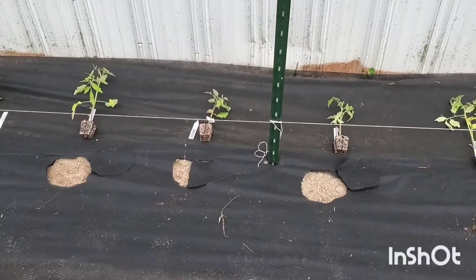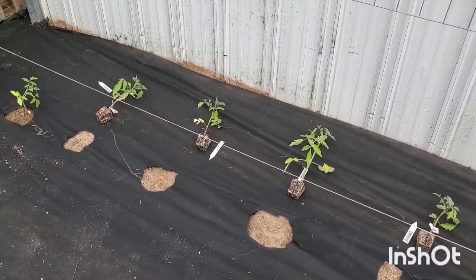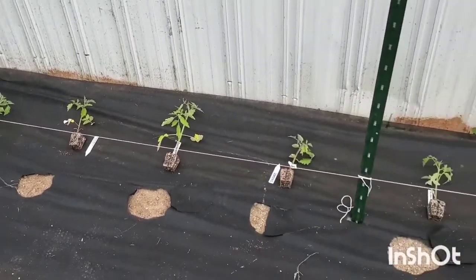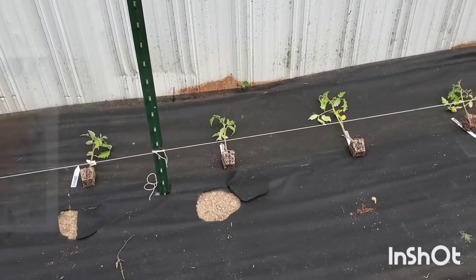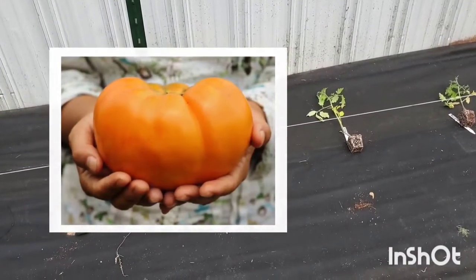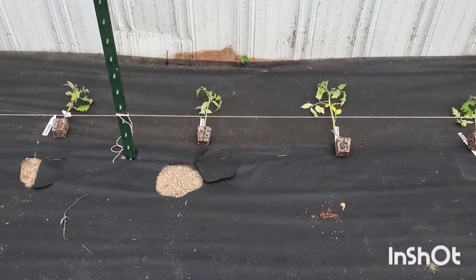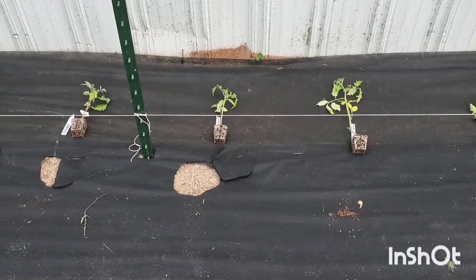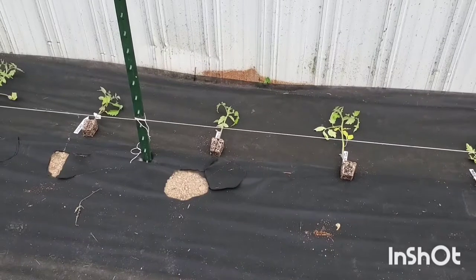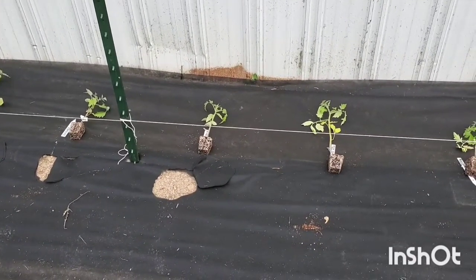I'm very excited to try sun gold. Matt's wild cherry is a popular red cherry tomato — I'm excited to try that one also. Next we have Dr. Wyche's — I've heard people say it both ways — but that one is a large orangish-yellow tomato that Jess from Roots and Refuge talks about being her favorite or one of her top favorite tomatoes.